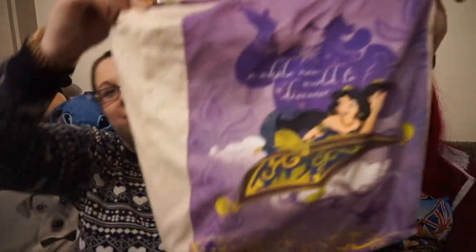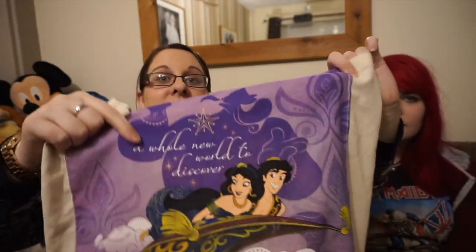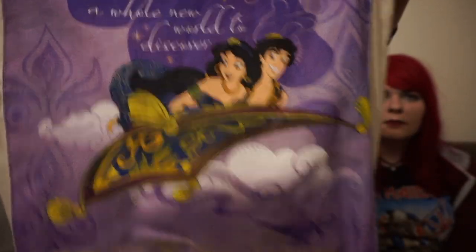Then I have the Aladdin tote bag — I apologize, it's full of stuff because I've been using it to go to work. We have Genie in the back, and then Jasmine and Aladdin on the carpet, and it says 'A Whole New World to Discover.' I like it. We have quite a lot of these because we do use them — we've got a bag charge now so yeah.